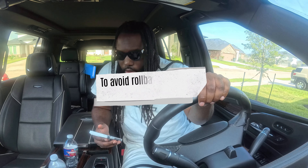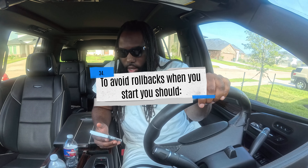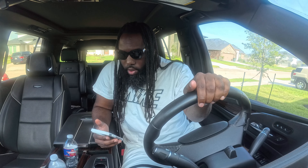To avoid rollbacks when you start, you should: A) if you have a manual transmission, partly engage the clutch before you take your right foot off the brake, B) release the parking brake only when you have applied enough engine power, or C) all of the above. The correct answer is C — all of the above.